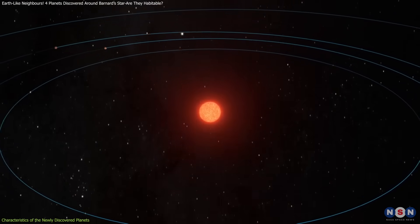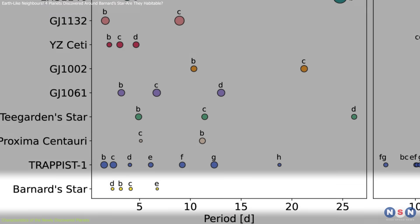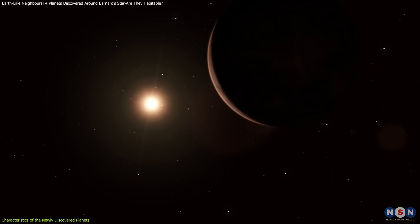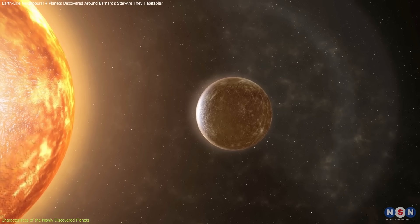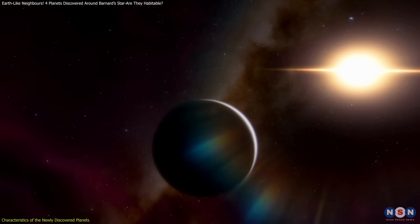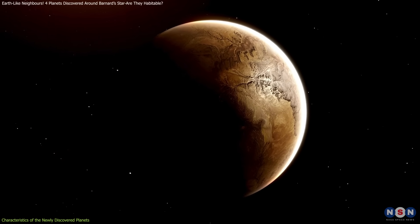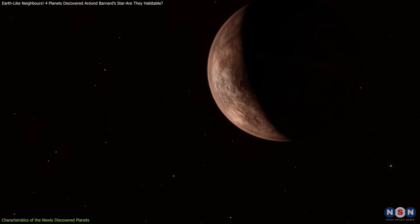What sets these planets apart is their extreme proximity to Barnard's star. Their orbital periods range from just 1.5 to 7 days, meaning their years are shorter than a single Earth week. For comparison, Mercury, the closest planet to our Sun, takes 88 days to complete an orbit. Due to their closeness, these planets are likely tidally locked, with one hemisphere in perpetual daylight and the other in constant darkness, creating extreme temperature contrasts and potentially making them inhospitable.